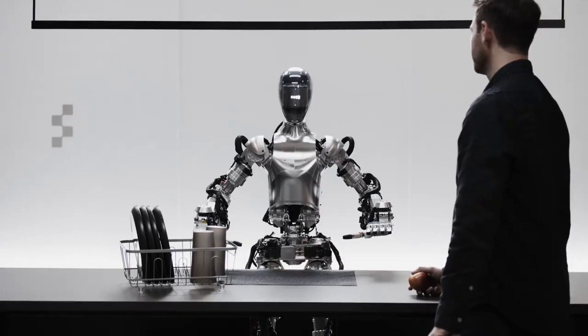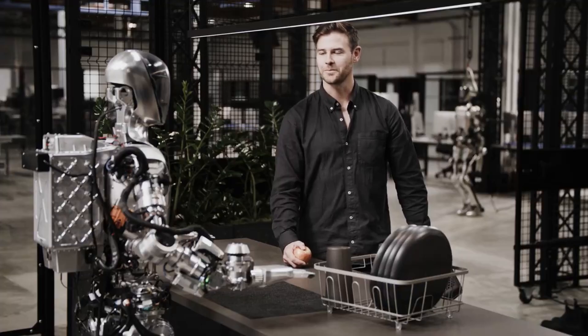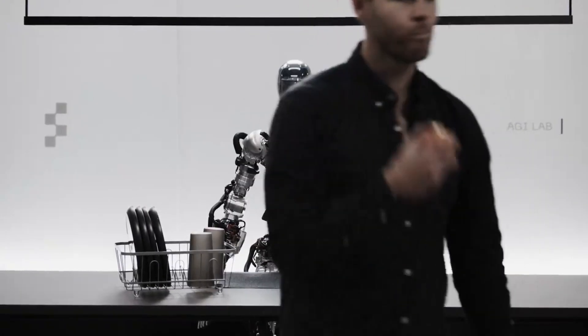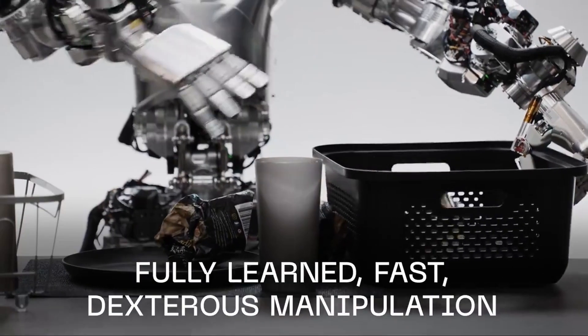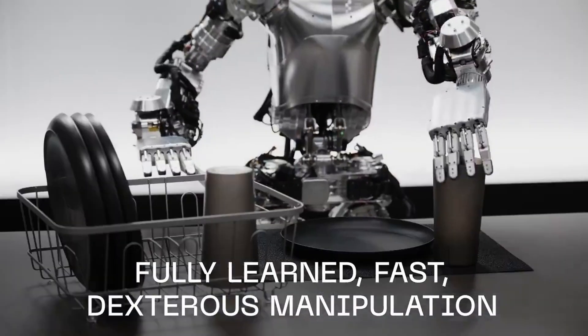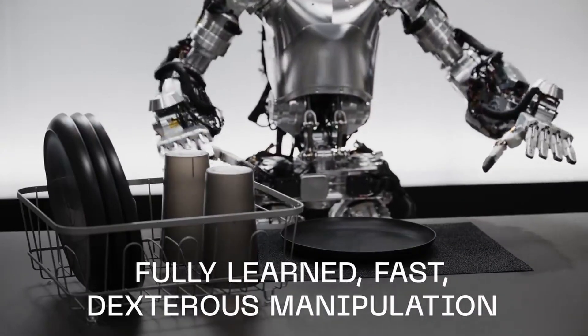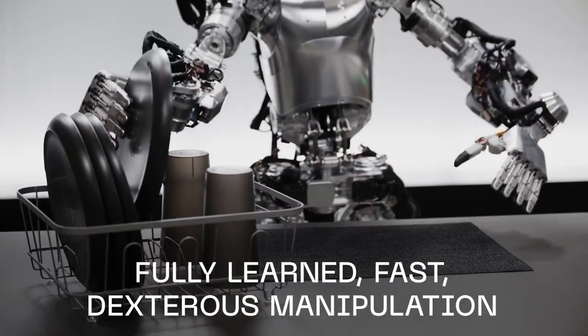Honestly, even a few years ago, I never thought I would be talking to a robot that thinks on its own this quickly. It's clear that things are moving at lightning speed. For me, Figure is easily the best place on the planet to see how robots are getting even smarter and better at doing things in the real world. Thank you for watching — let me know what you think in the comments, and don't forget to subscribe and like the video.